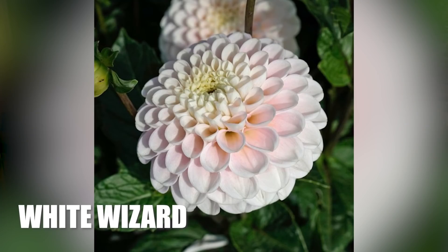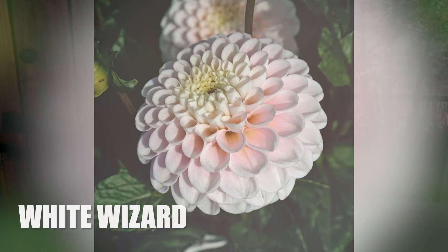And finally, in the wholesale list, we have White Wizard. Now this might be a nod to Gandalf — run you fools — but perhaps not. This is said to be similar in appearance to the Wizard of Oz dahlia with its lovely white and pink hues. So those are the dahlias that I've ordered in large quantities.